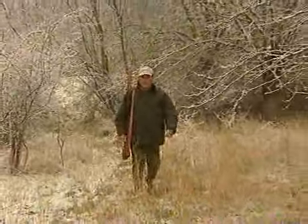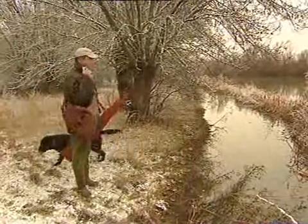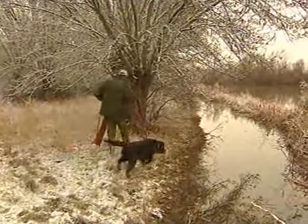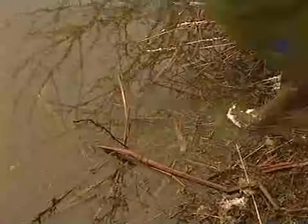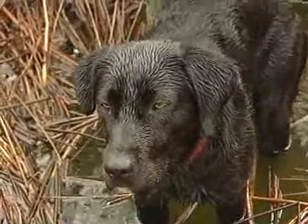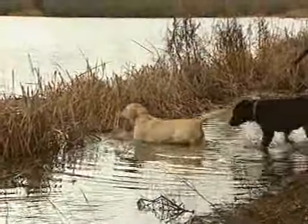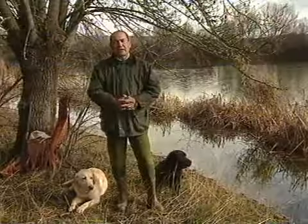Pero si hay alguna modalidad cinegética que el labrador conoce bien y disfruta en el cobro, es sin duda una jornada de acuáticas. El labrador es un perro que en el agua cobra sensacionalmente, porque por su corpulencia y su resistencia, la capa de pelo que tiene le hace encontrarse muy cómodo, muy a gusto en el agua. Además, tiene un nadar fácil, lo cual le permite estar bastante tiempo en el agua.